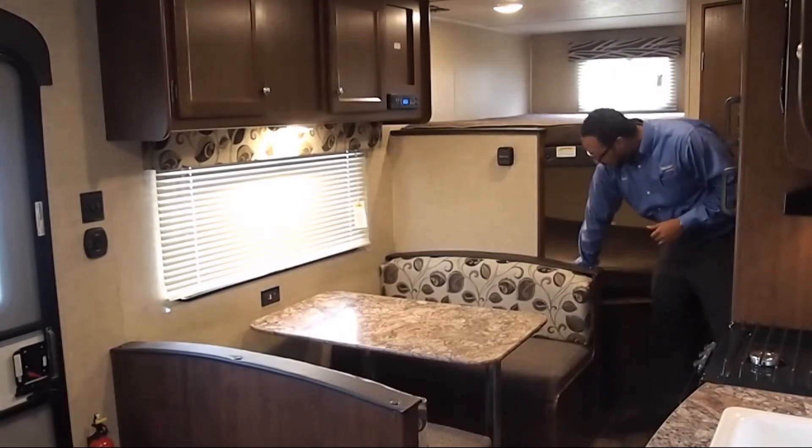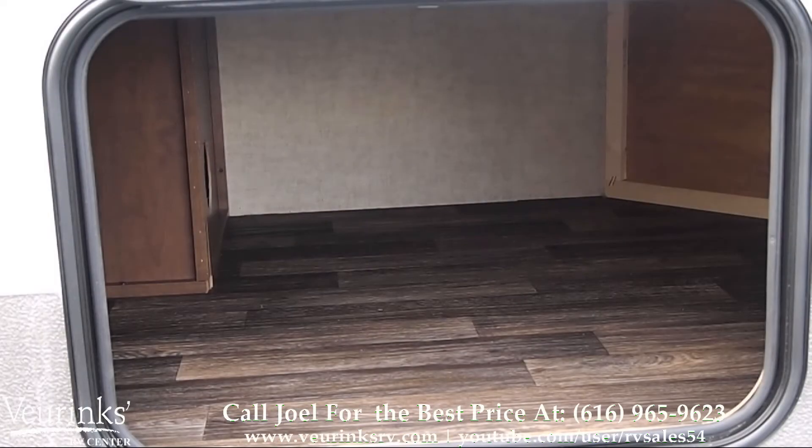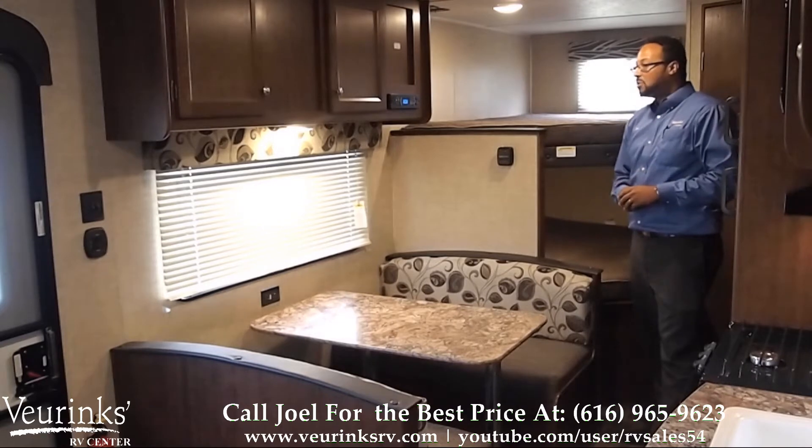Under this bunk, we have a nice amount of storage space as well, which you can access from the outside. You can put pillows, blankets, luggage down there — a lot of room, a lot of fun.